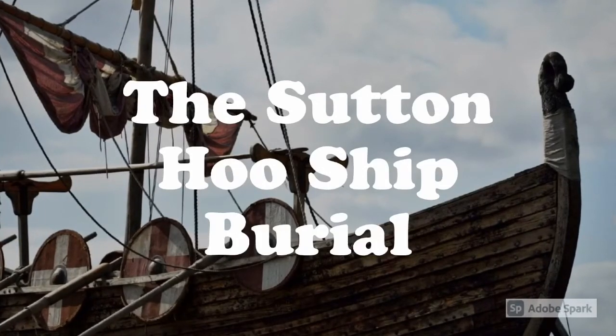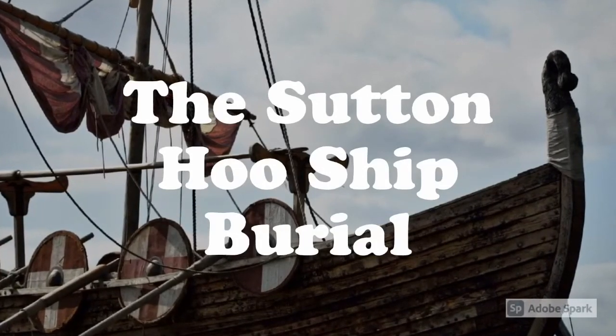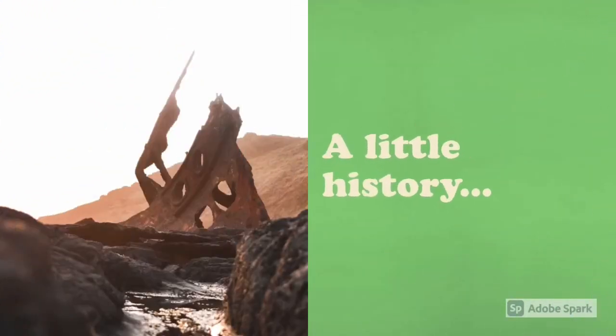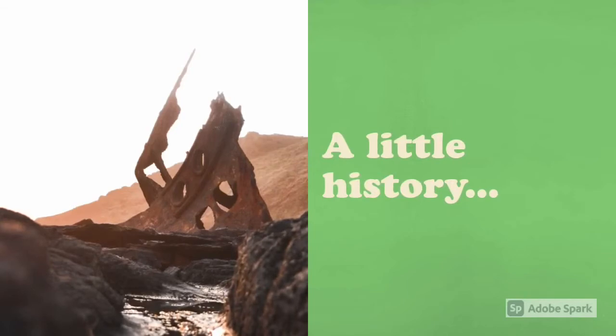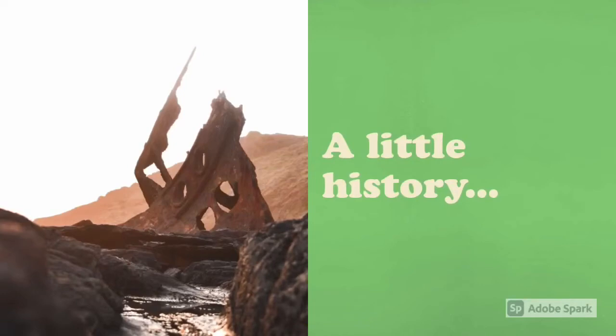Hi everyone, welcome to my presentation about the Sutton Hoo ship burial. Before we get into the specifics of the Sutton Hoo ship burial, first let's look at the history behind ship burials during Anglo-Saxon England.